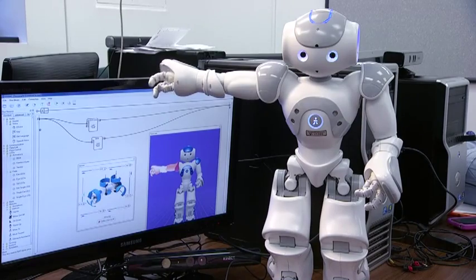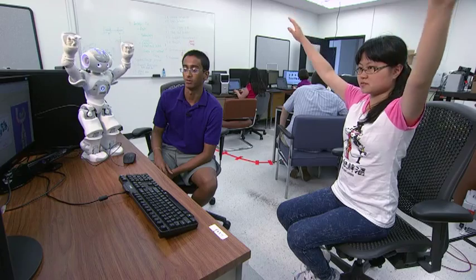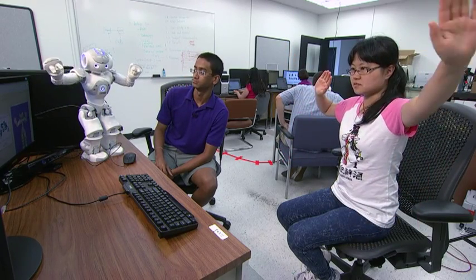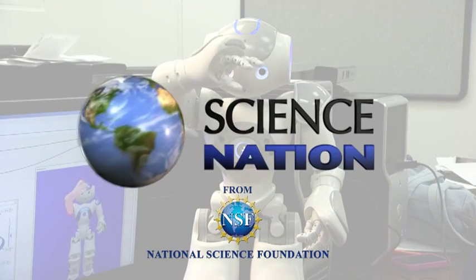Sarkar sees the day when robots will go home and help kids like Madeline and Lincoln navigate virtual games, and maybe even help them feel more comfortable in real-life social situations too. For Science Nation, I'm Miles O'Brien.